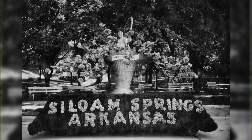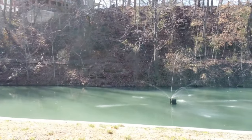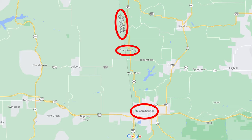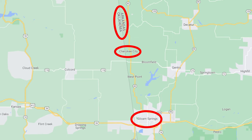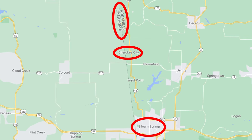Asylum Springs boasts a fascinating history that dates back to the 19th century. Originally settled as a health resort due to its natural springs, this town has grown into a vibrant community while preserving its historical heritage. The city shares a border on the Arkansas-Oklahoma state line with the city of West Asylum Springs, Oklahoma, which is within the Cherokee Nation territory. The population of Asylum Springs is just over 17,000, and it is continuing to grow year over year.